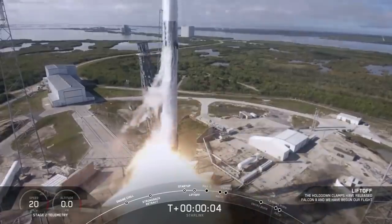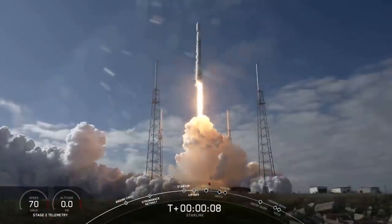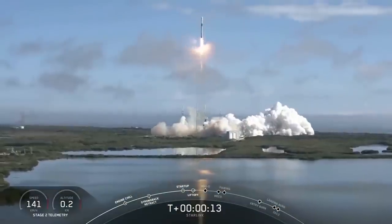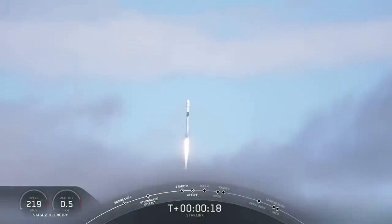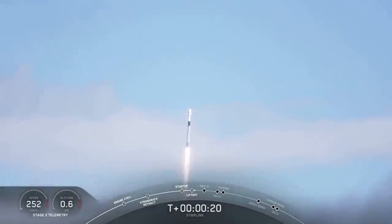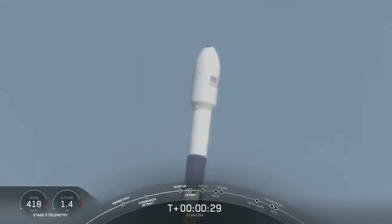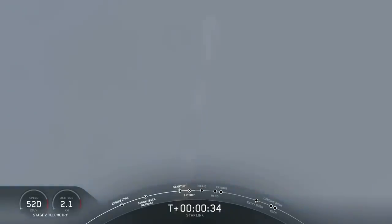Smoke billowed and flames erupted as the sooty Falcon 9 rocket roared to life at 11:05 AM EST, lifting off from Space Launch Complex 40 at Cape Canaveral Air Force Station in Florida. The 229-foot or 70-meter tall rocket lifted off powered by thrust from nine kerosene-fueled Merlin-1D engines. The launch went off without a hitch following a 24-hour delay due to an issue with a valve component on the rocket's second stage. It was a foggy morning on the Space Coast, but the fog cleared just before liftoff.